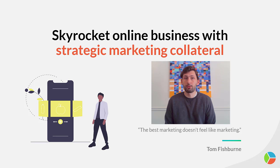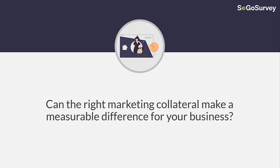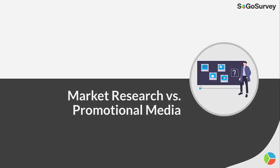Hello, everybody. It is Adam from SoGo Survey, and today we're here to talk about marketing collateral. So without further ado, let's dive right into it. Can the right marketing collateral make a measurable difference for your business? Market research versus promotional media.